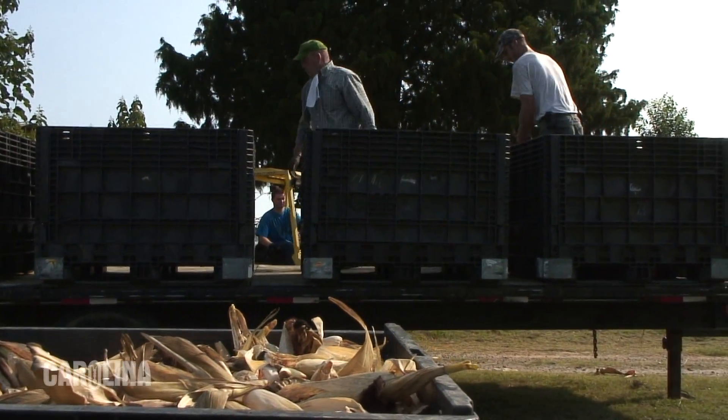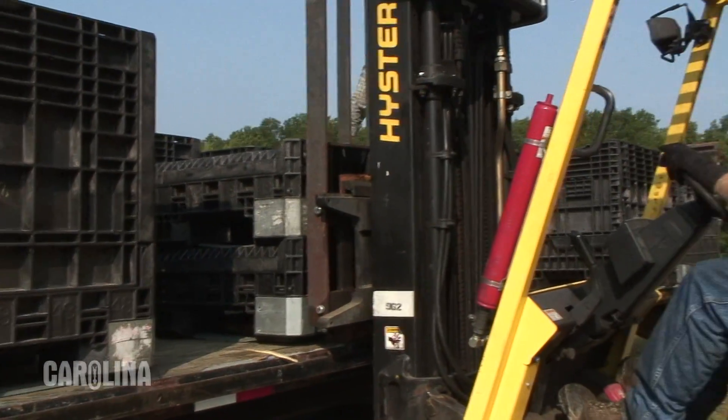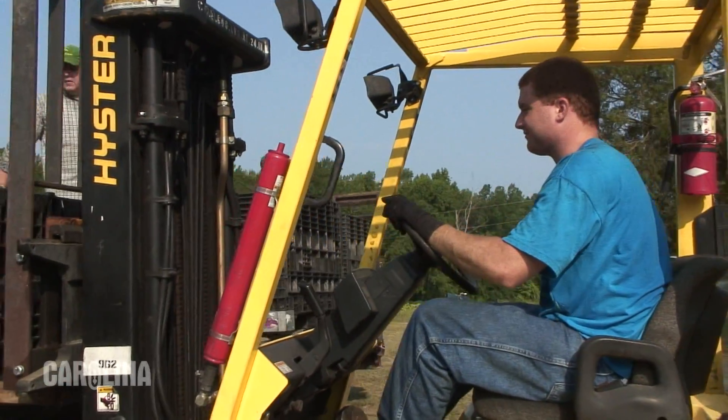The corn that's harvested here today will be put on a trailer and hauled back to Carolina Biological Supply Company, and tomorrow we will husk the corn and begin processing it to produce a finished product.